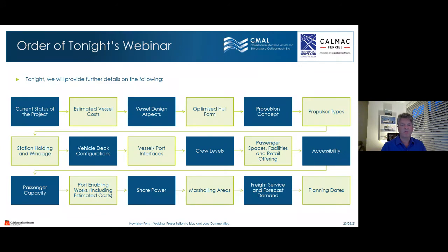Tonight's webinar will cover: an update on the status of the project, estimated vessel costs for the options, vessel design aspects including optimised hull form, propulsion concept, propulsor types, station holding and windage, vehicle deck configurations, vessel and port interfaces, crew levels, passenger spaces, facilities and retail offering, accessibility, passenger capacity, port enabling works including estimated costs, shore power, marshalling areas, freight service and forecast demand, and planning dates.